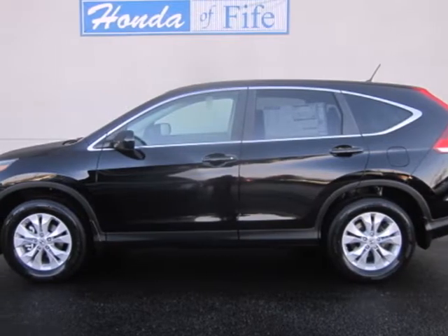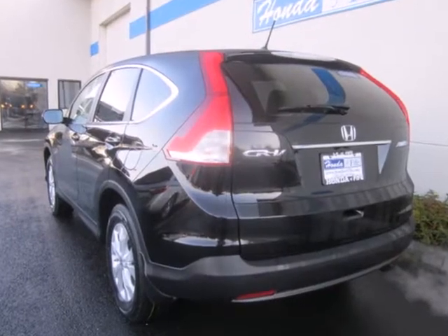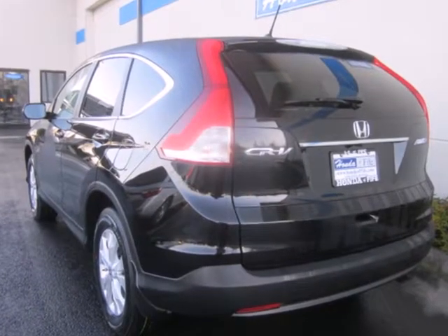Here's a 2013 Honda CR-V. This compact SUV is striking, stylish, and just the right size.